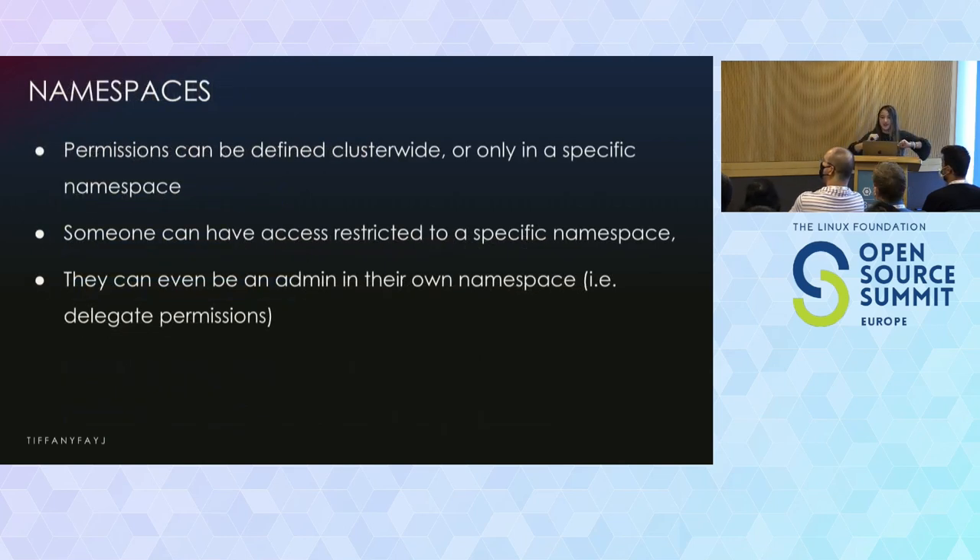Permissions can be defined cluster-wide or in a specific namespace. If you're playing around with Kubernetes, you might have just a default namespace. You could even make someone an admin in their own namespace — for instance, in a workshop where everything runs on the same cluster, each person has their own namespace and can only deal with stuff in that namespace. They can't go and delete everything another person did.